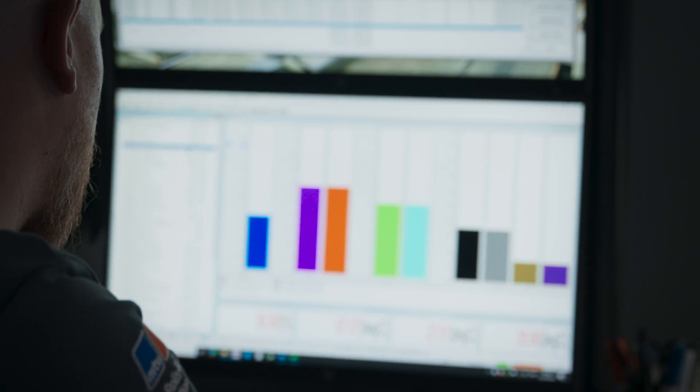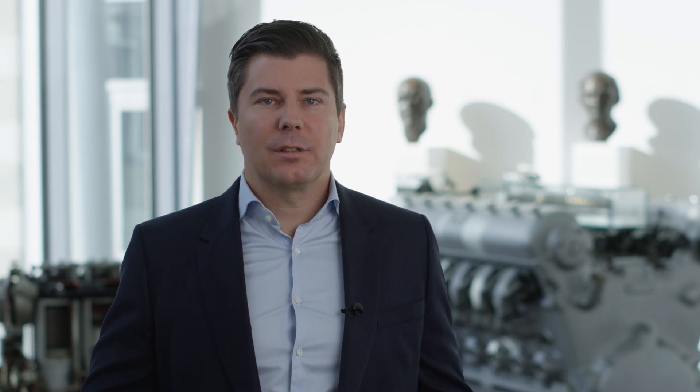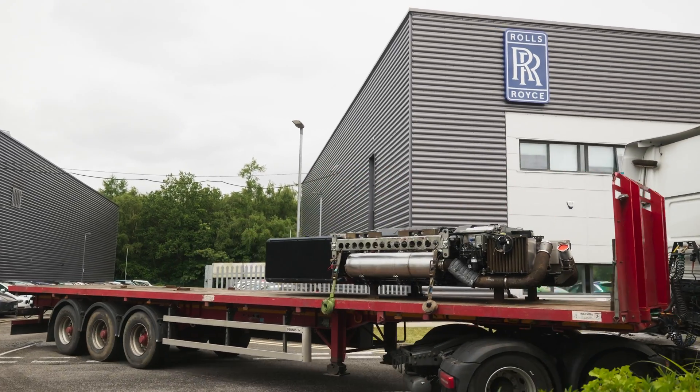The principle is simple: we don't throw away anything that can be reused — we only replace the parts that are truly defective. That saves resources, emissions, and energy.